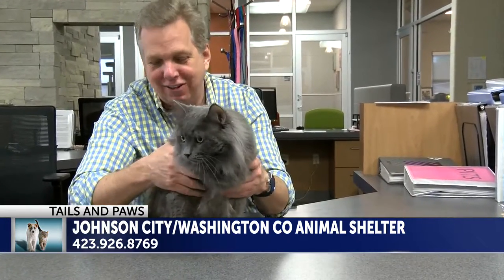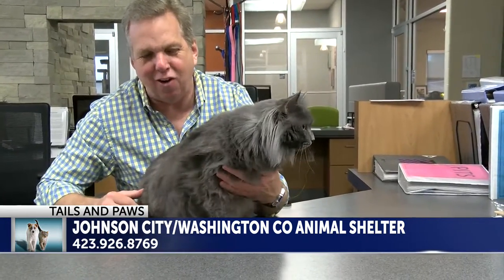All right, I want you to take a look at this cat here. This is Monty. This cat is the size of a dog — look how big this cat is. Monty's three and a half years old, he's neutered, a beautiful cat. Going to make somebody a great pet. Probably just wants to lay around the house all day. Monty is up for adoption right now.